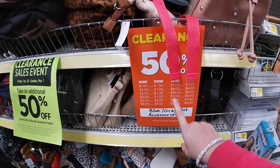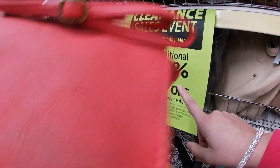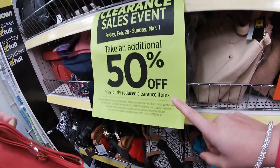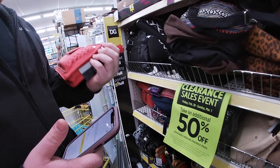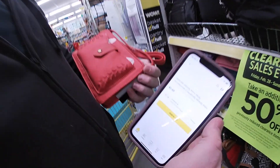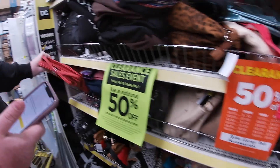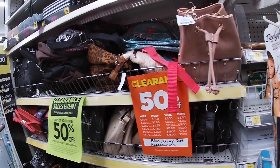Dollar General has these clearance events — right now they're doing 50% off gray and blue dot accessories, and then it's another 50% off on top of that. These purses we're looking at are ringing up at ten dollars, but we can get one for two dollars and twenty or fifty cents. Really, really cool deal — let's see if we can snag some.